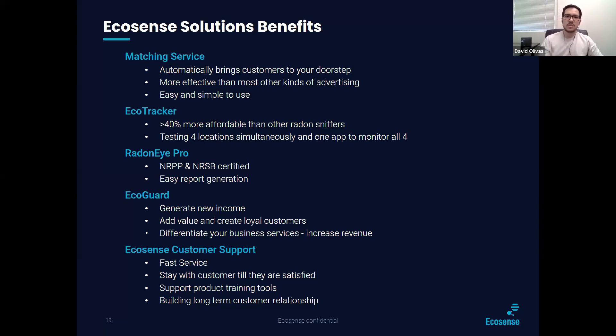The EcoSense solution benefits: our Ecolink matching service automatically brings customers to your doorstep, is more effective than other kinds of advertising, and easy to use. The EcoTracker is 40% more affordable than other radon sniffers and can test four locations simultaneously on one app. The Radon iPro is NRPP and NRSB certified with easy report generation. EcoGuard generates new income, adds value, and creates loyal customers. And our customer service — fast service, we stay with you until you are satisfied, support product training tools, and we're building long-term customer relationships.